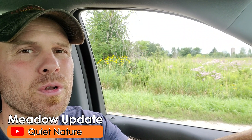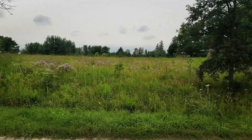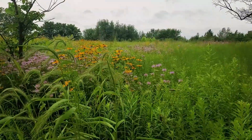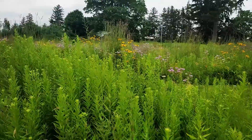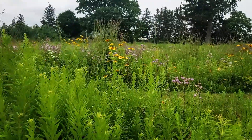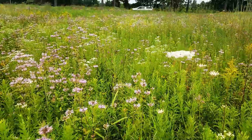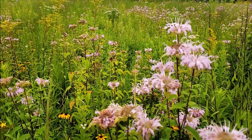It's July 24th, 2021 — time for a little update on this meadow after we burned it back in March.